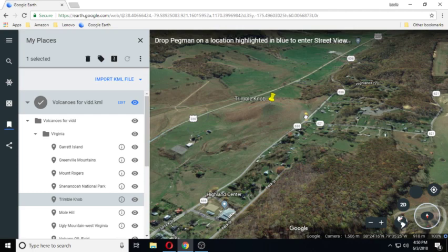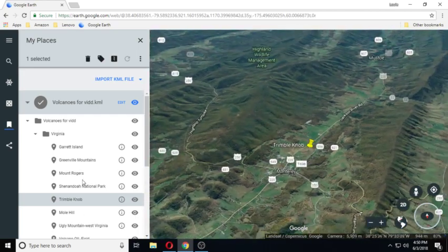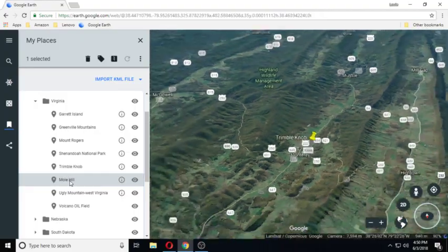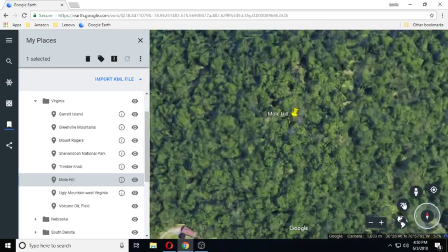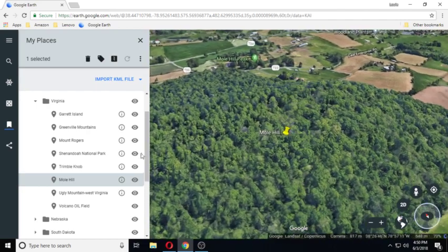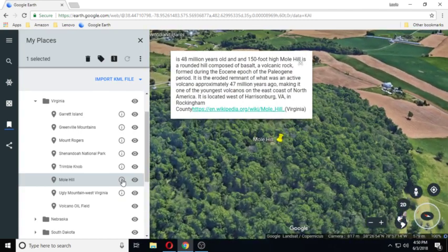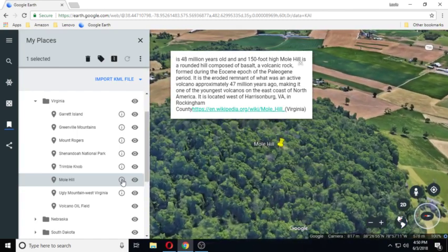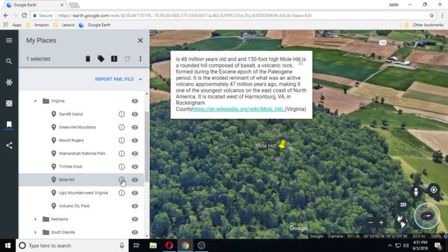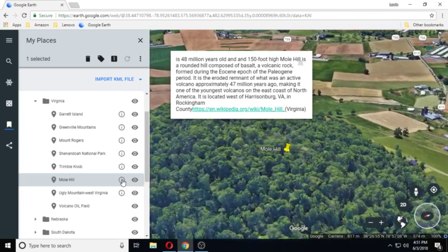Let's see if we have any roads — and a road view. And moving on to the next one: Mole Hill. Mole Hill is 48 million years old and is 150 feet high. Mole Hill is a rounded hill composed of basalt, a volcanic rock formed during the Eocene epoch of the Paleogene period. It is the eroded remnant of what was an active volcano approximately 47 million years ago.